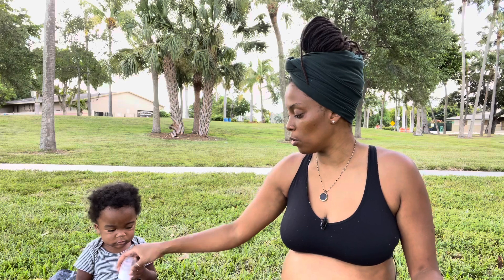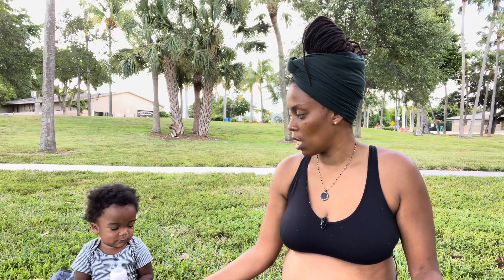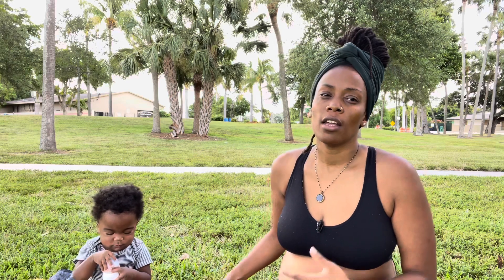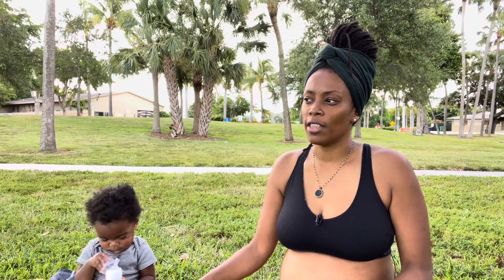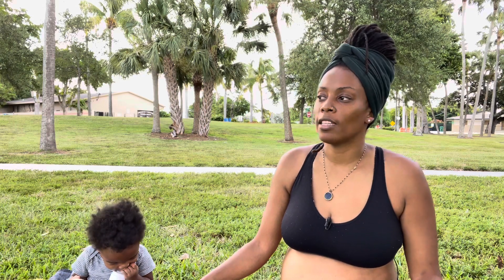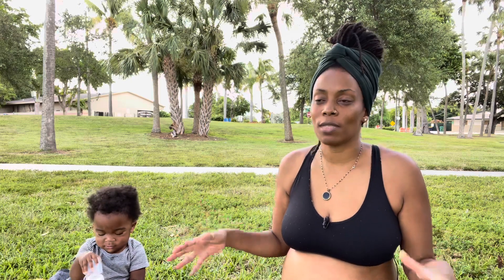I was glad I got the call before she transitioned and was able to spend some time with her. For those of you who've been following me on social, you know my grandmother had dementia, so she didn't always remember who I was. There was a time I was her caretaker for about two weeks — it was such a beautiful time to bond. There were moments where she did remember who I was, and I cherish all of that time.